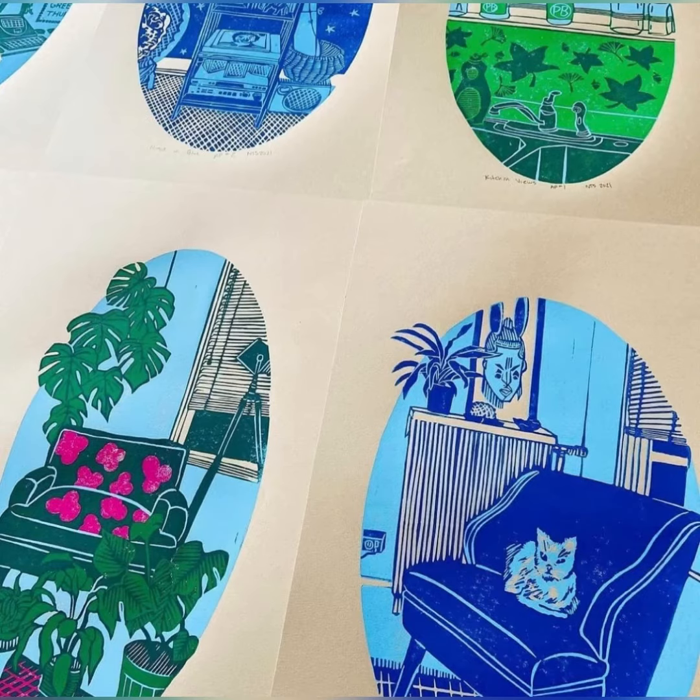Let's check out some of Norman's prints. He uses something called linoleum to carve into to make the pictures, and then he inks it up and presses paper on it.